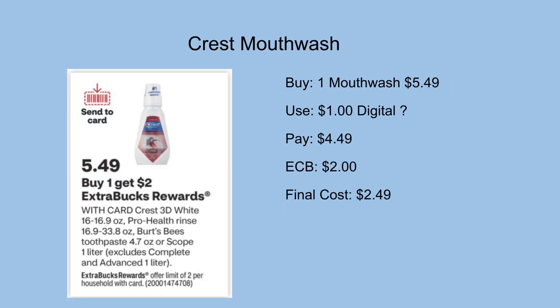We also have Crest mouthwash on promotion next week for buy one get a $2 ExtraCare Buck back, on sale for $5.49. The CVS ad is showing a digital — my guess is a $1 off digital. If so, we'll be left to pay $4.49 out of pocket but get back a $2 ExtraCare Buck, making the final cost $2.49 per bottle. It's a limit of two, so hopefully the P&G website has printables available so you can do it twice and combine with a $4 off $16 oral care CRT, adding in the Colgate or a $2 off $8.